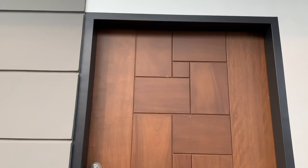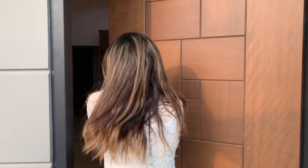The first thing we observe is this beautiful door made out of solid wood. Check out the design of rectangles and squares.